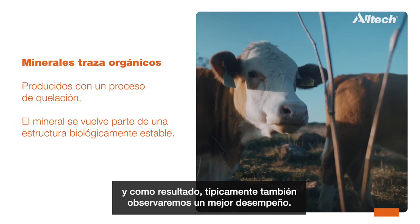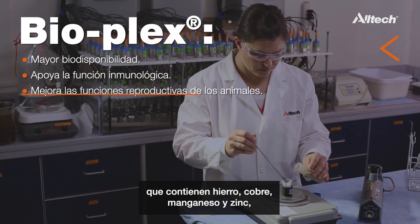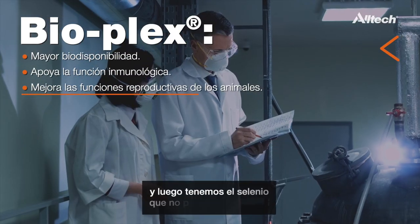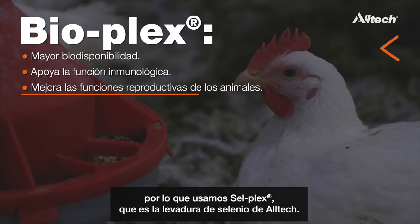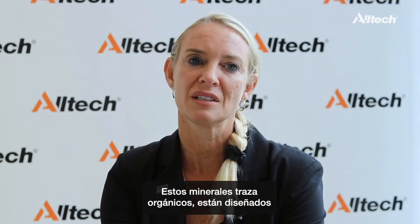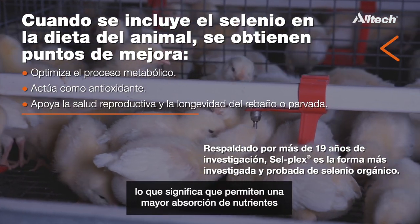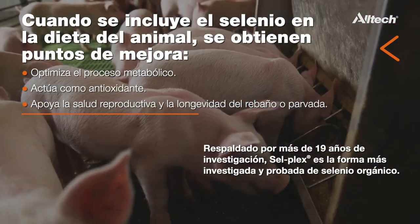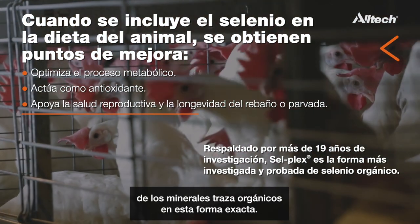As a result, we typically see much better performance as well. BioPlex from Alltech is Alltech's proteinated, chelated trace minerals — iron, copper, manganese, and zinc. Selenium cannot be chelated, so we use CellPlex, which is Alltech's organic selenium yeast. These are trace minerals specifically designed for optimum stability, which means we can get so much more delivered to the site of absorption and therefore we see much higher relative bioavailability.